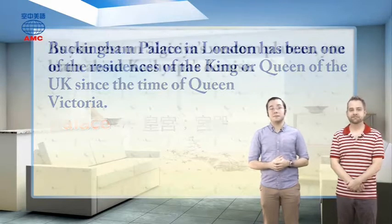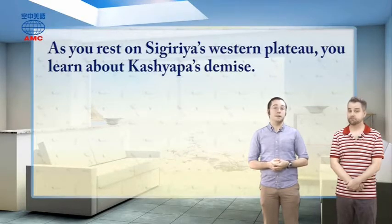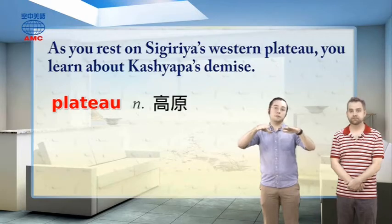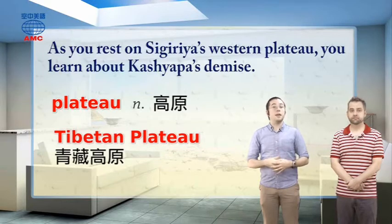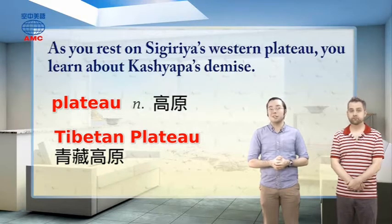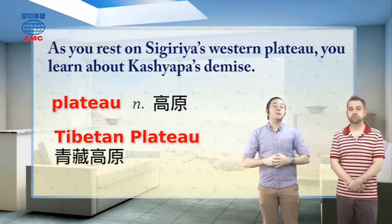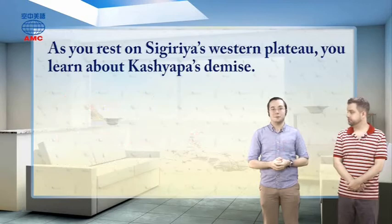The article goes on to say, as you rest on Sigiriya's western plateau, you learn about Kashyapa's demise. A plateau is a high, flat area of land — like a plain that's above the level of the land around it. Maybe the most famous one in the world is the Tibetan Plateau, a mostly flat area near the Himalayan mountains in Central Asia, which is four and a half kilometers high — taller than Jade Mountain, Yushan, in Taiwan. The plateau in the article isn't as big as that one, but it's a large, flat area of land that's high up.